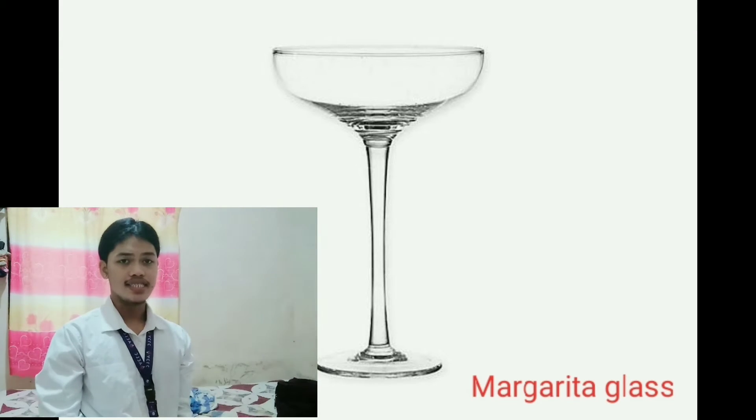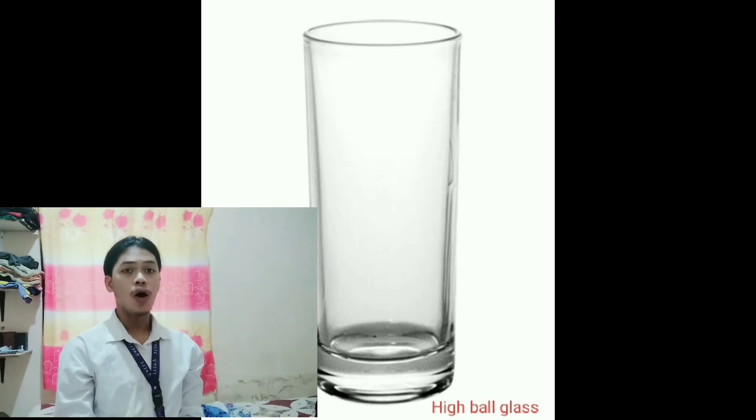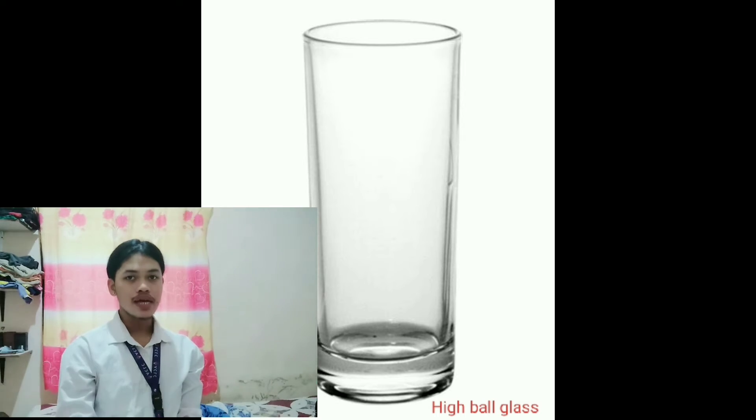Margarita glass — used for cocktails like margarita. Highball glass — a glass tumbler used to serve tall cocktails and other mixed drinks that contain a large proportion of a non-alcoholic mixer and are poured over ice.